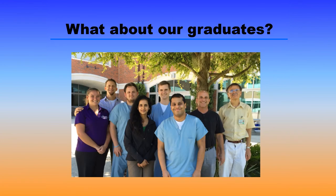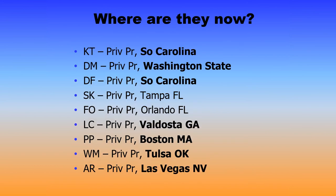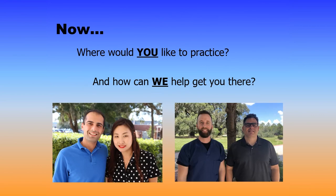What about our fellow graduates? Where have they gone on to the next chapters of their careers? As you can see from this data, which goes back approximately nine years, our graduates go all over the country — California, New Orleans, some choose to stay in Florida, some choose to go elsewhere: Nashville, Atlanta, South Carolina, the Northwest to Washington State, Georgia, the Northeast, the Midwest, Las Vegas, Nevada. So the question now is: where would you like to practice and how can we help get you there?